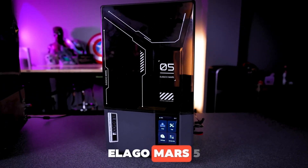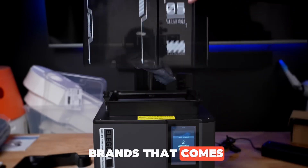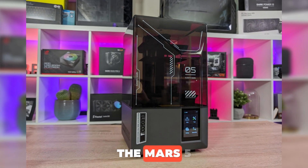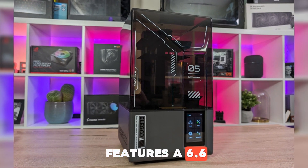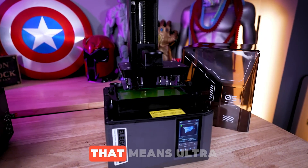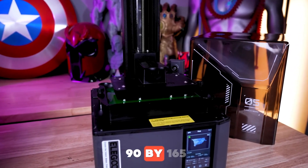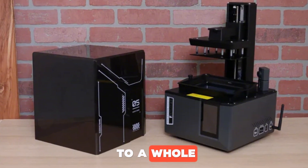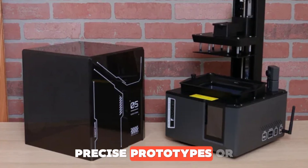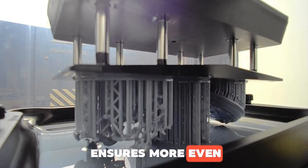Number 4: Elegoo Mars 5. When you think of resin printers, Elegoo is probably one of the first brands that comes to mind, and their Mars series is a total classic. Now we've got the most refined version yet — the Mars 5. It features a 6.6-inch 9K mono LCD screen. That means ultra-high resolution. Even though the build volume is 143 x 90 x 165 mm, it takes detail to a whole new level. This printer is perfect for miniature figures, precise prototypes, or even dental applications. Its new-generation COB light source ensures more even light distribution.